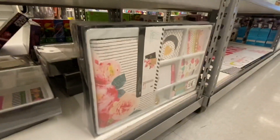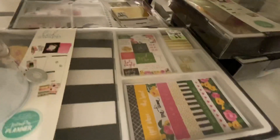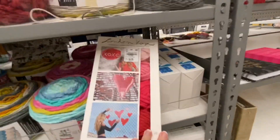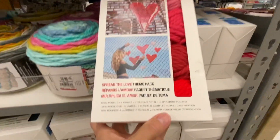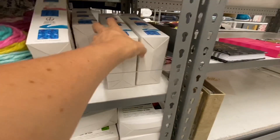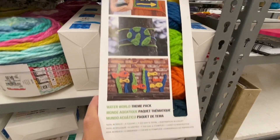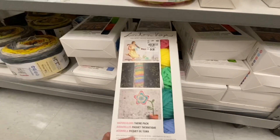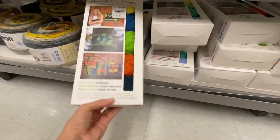I saw one light box by Heidi Swapp in a tropical theme, which was kind of cool. They still have these different planners and stuff by Heidi Swapp. And they had these crochet kits at a super good price — I thought those would be really great gifts for somebody that likes crochet, with a really big crochet hook and little all-in-one kits.